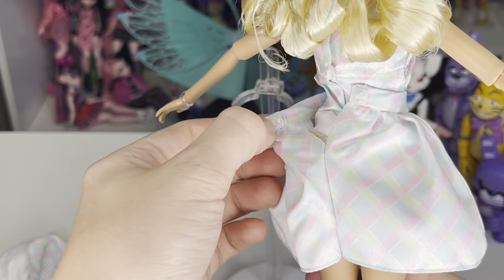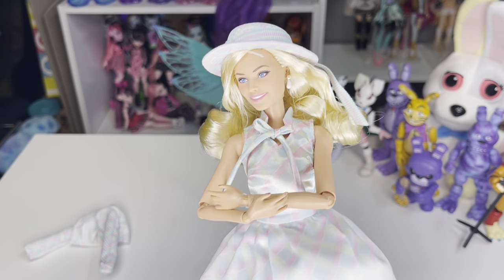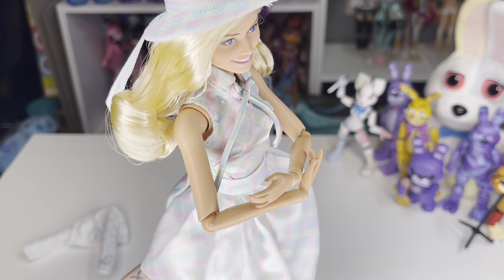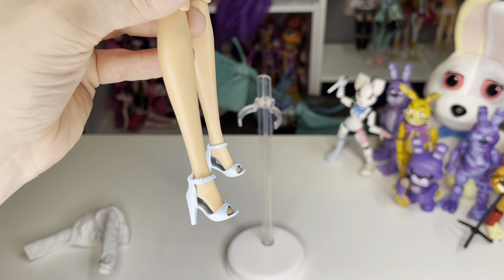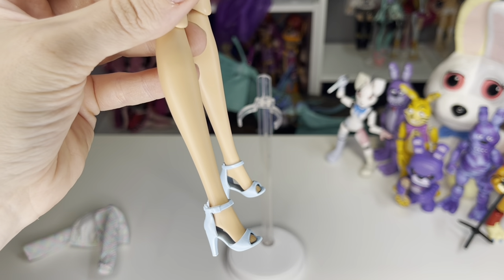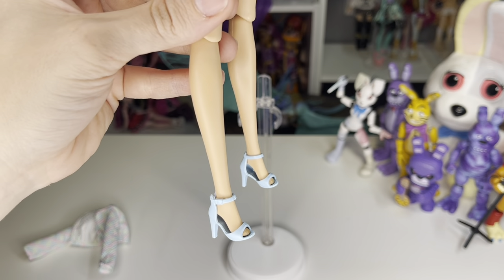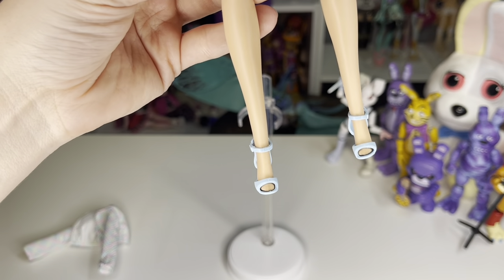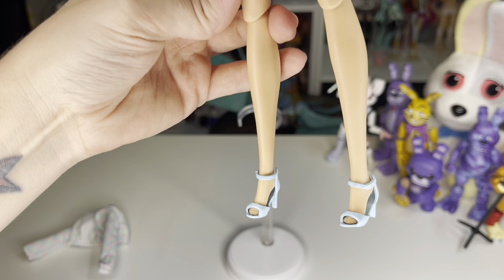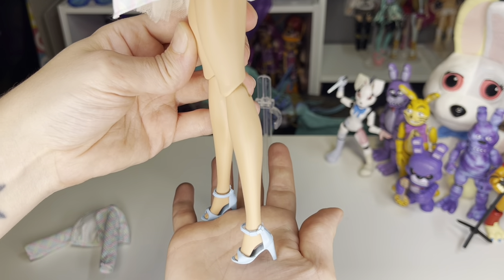This is also held in the back by buttons. Just like the other one I reviewed, she also has on little white cotton panties — I just can't get over the detail in this outfit. Her shoes are not like that rubbery type of material — they're actually a harder plastic and the heel does not bend in. The only thing I'm noticing is these shoes are almost a little too big for her feet the way they just kind of dangle, even when she stands.